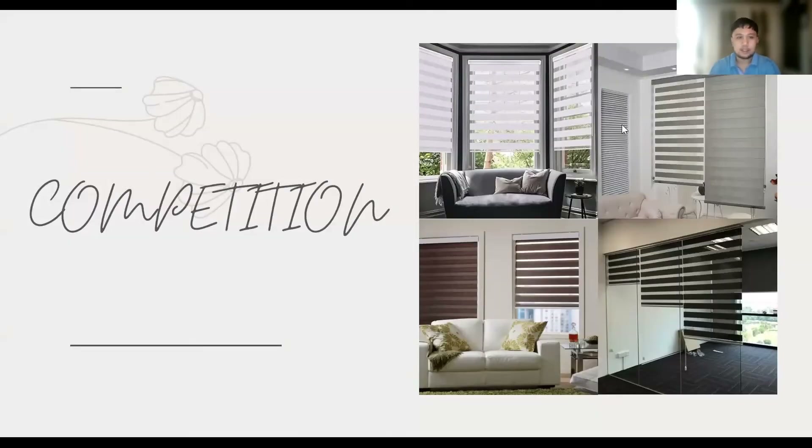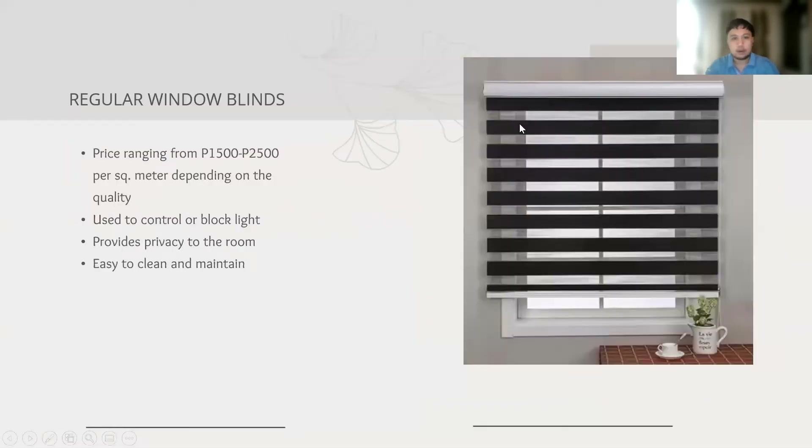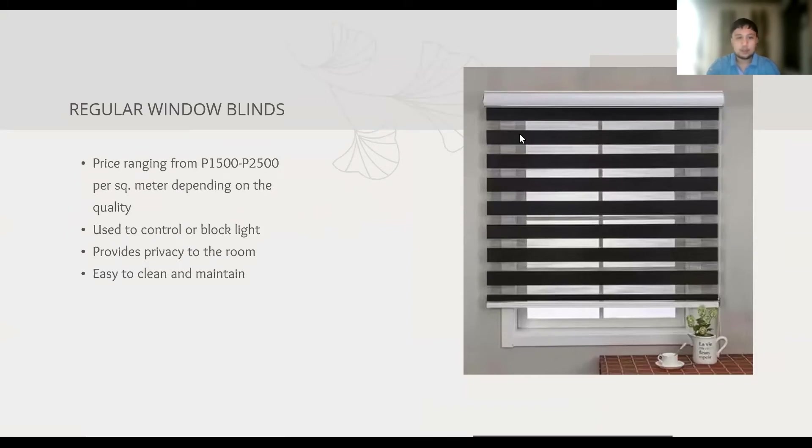Every product has existing competition in the market. We have here regular window blinds. A window blind is used to control the amount of light or completely block light entering the room from the window. It is also used as a decorative material customized to suit the theme of the room, and gives the room owner privacy as it can completely block vision from the windows.